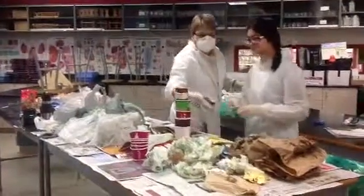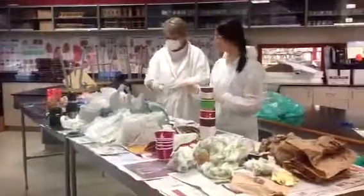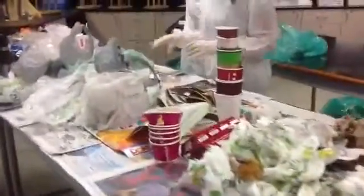Oh, gross. Okay, Shirley, what are you doing here? So we're doing a waste audit. This is all the garbage from after lunch yesterday, and we're just sorting it to see what people throw out.